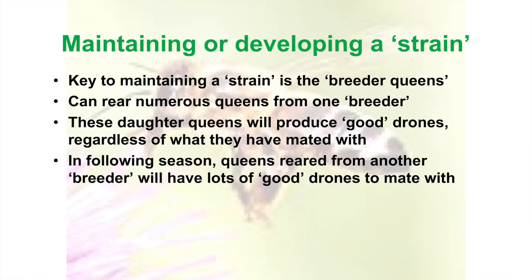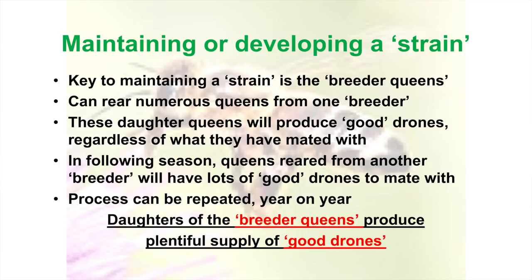You might think, it's hopeless — I've got a hopeless situation around me, no hope of getting anything better. But there is hope. Once you've got quite a few queens from a breeder queen, you're putting out good drones into your area and it can change the whole thing. If not in one season, then over several seasons — you just have to keep repeating it year on year. Daughters of breeder queens produce plenty of good drones, and that's crucial to any improvement programme.